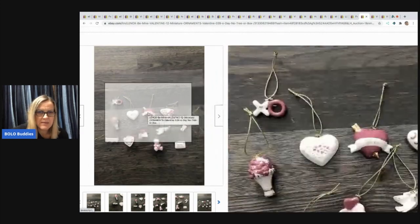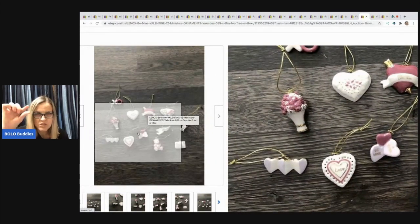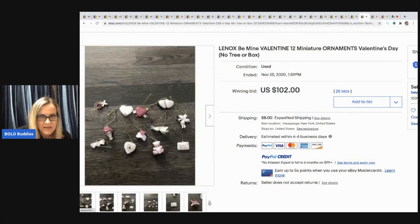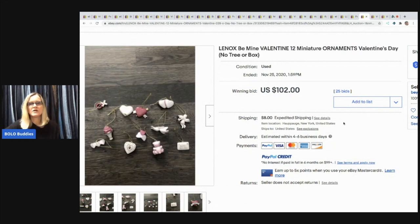Next item: Lennox Bee Mine collection — miniature tiny ornaments. I don't know if they're marked Lennox or how you would know. This is what they look like and it sold for $102 with 25 bids, buyer paid shipping.